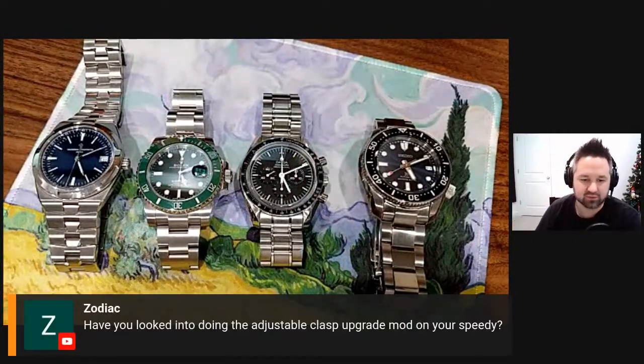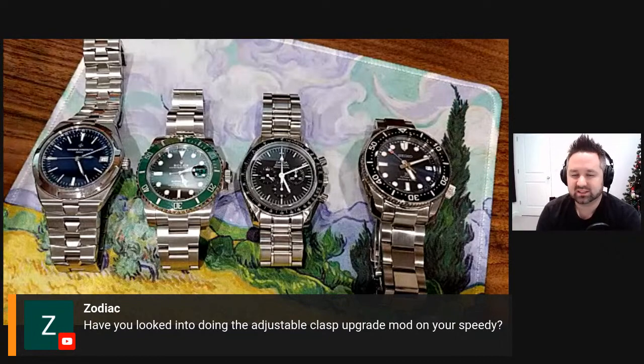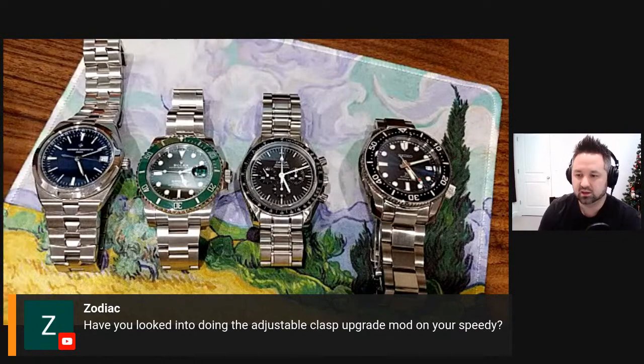A viewer named Zodiac asks if I've looked into doing the adjustable clasp upgrade mod on my Speedmaster. I haven't, because I might get the updated Speedmaster. I want to see what the bracelet looks like — I know it's going to have a very nice taper. I like the changes from the movement aspect, the squat function pushers, the simpler index track on the dial. I'm hearing from contacts at authorized dealers that the Speedmaster could be available for sale as early as next month.